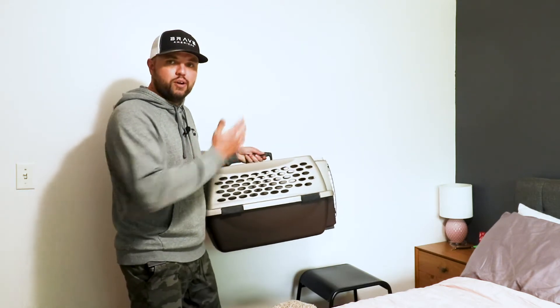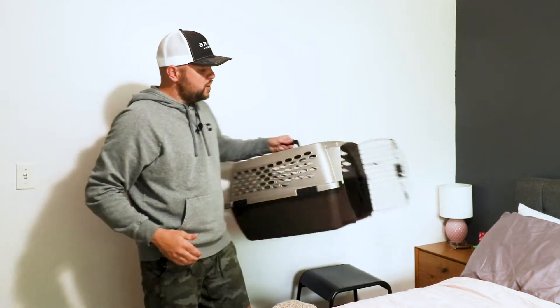The first thing a lot of people do wrong with crate training is they put the crate in the furthest room away from their bedroom possible — we all know why, they don't want to hear the barking and crying. But you actually want to put the crate in your bedroom. I'm standing next to our bed right here where we did our crate training. Simply put your crate next to the bed on the floor facing your pillows.